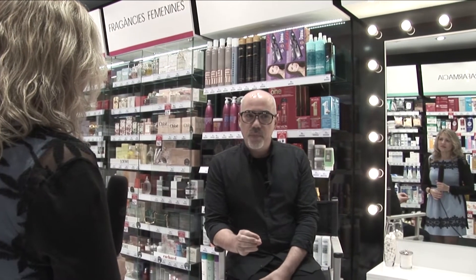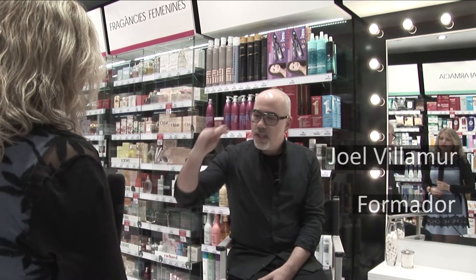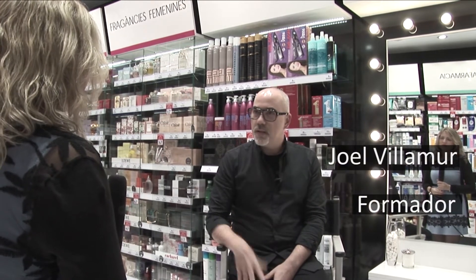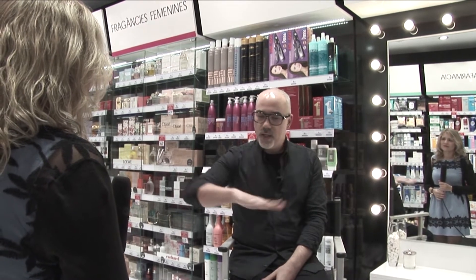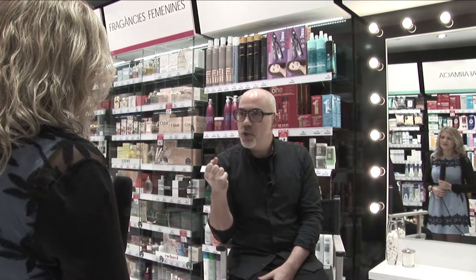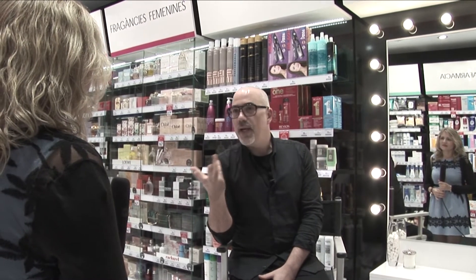La formación de perfumes consiste en buscar en el cliente tres ejes muy marcados, tres egos: el emocional, el intelectual y el sexual creativo. Con esta persona, a partir de estos tres ejes, intentamos hacerle lo que mejor le encaja en su personalidad, su estilo de vida, etc.